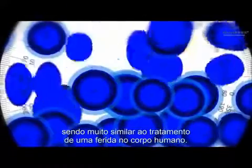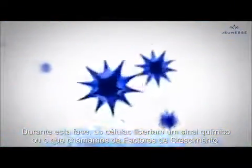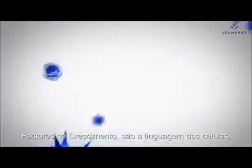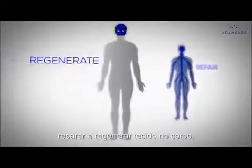This is very similar to how the body heals wounds. During this phase, the stem cells release a chemical signal, or what is called a growth factor. Growth factors are the cell's language. This is how thousands of cells communicate, enabling each other to do one vital function: repair and regenerate tissue in the body.